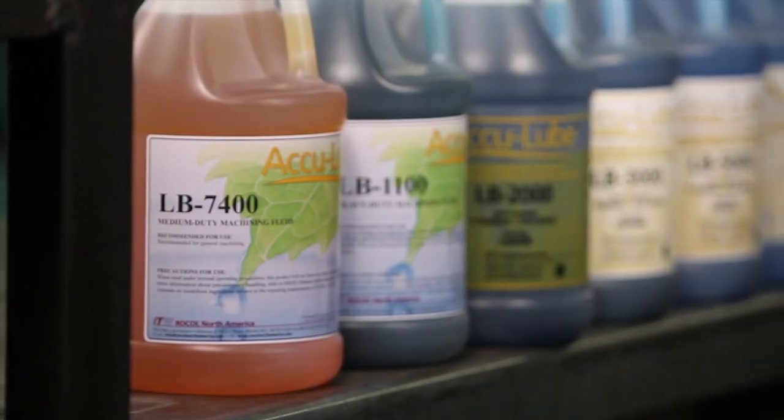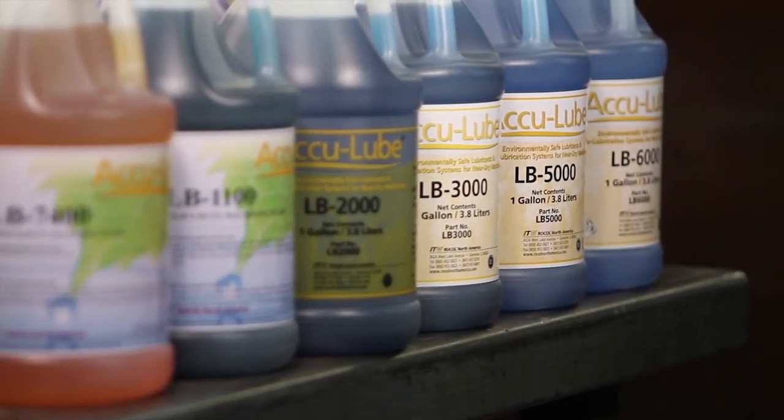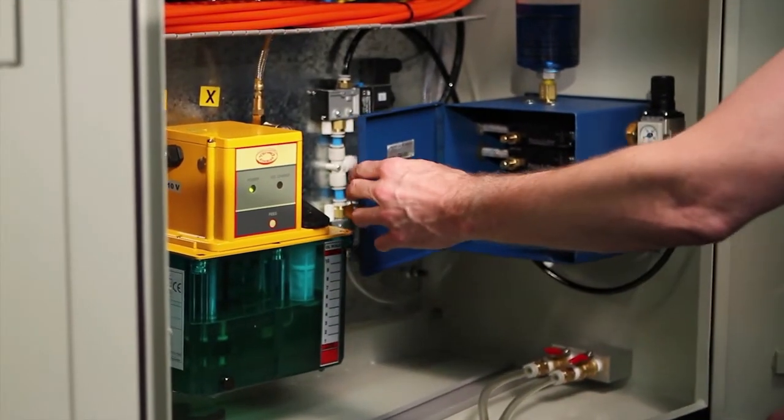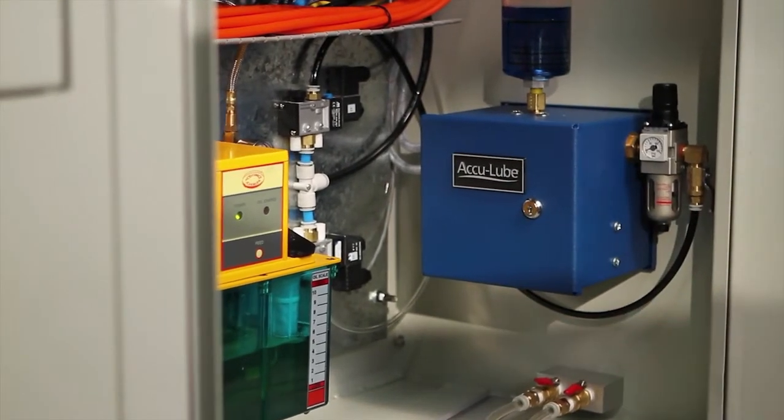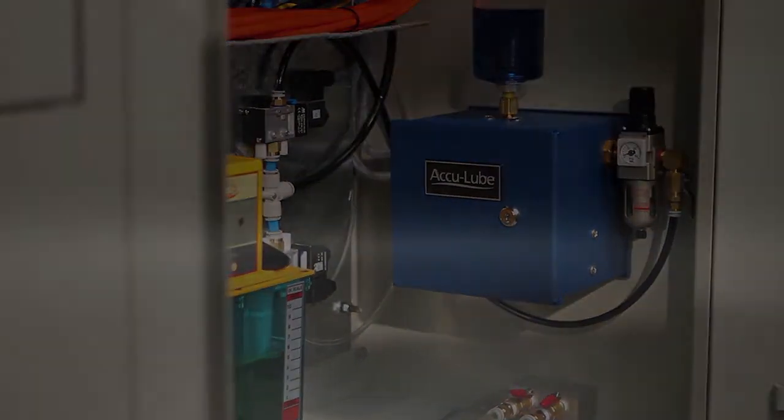Whatever you are machining, Acculub has the right lubrication for you. Investing in the right equipment is vital. Acculub is better for your bottom line, your workers, and the environment. Acculub — faster cuts, longer tool life.